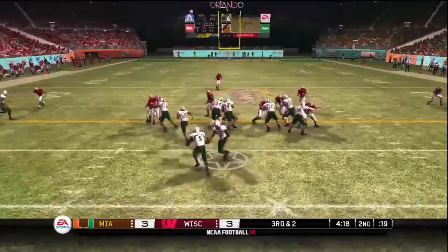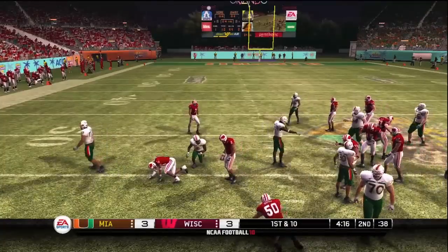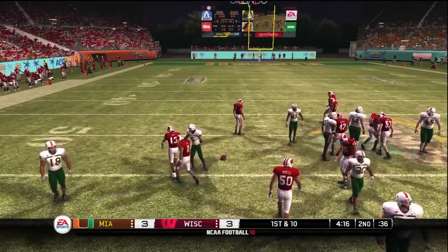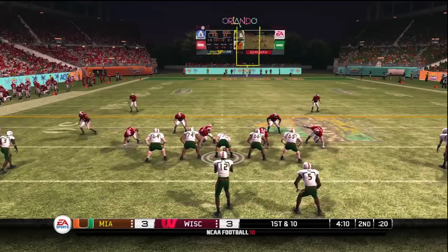High scrimmage, high formation. Nice run up the middle — he got enough for the first down there. Nice call to run the ball on third down. I like it. And now let's send it down to Aaron Andrews with an injury update.